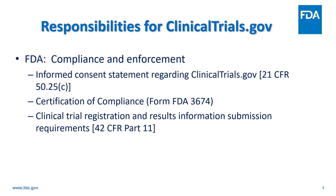The primary responsibilities related to clinicaltrials.gov are divided between NIH and FDA. FDA has compliance oversight responsibilities that fall into three major buckets. The first are the requirements around informed consent. The second is the requirement to submit a certification of compliance. And lastly, the requirements for registration and results information submission to clinicaltrials.gov.